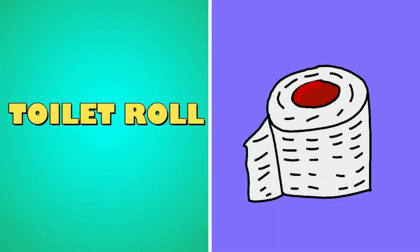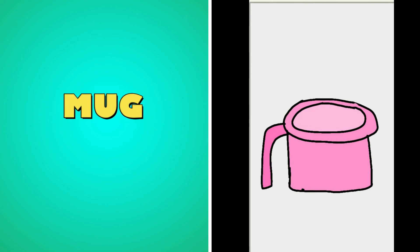What's this? It's a toilet roll. Toilet roll. What's this? It's a mug. Mug.